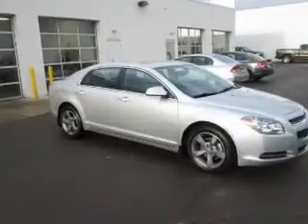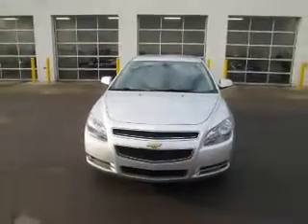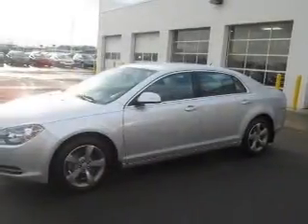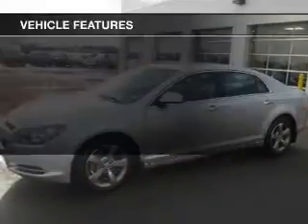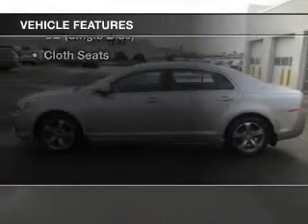The powertrain includes front-wheel drive with a reliable engine connected to a smooth-shifting automatic transmission. Brake safely with the anti-lock braking system, and with these notable features, you won't want to miss out on the opportunity to own this amazing ride.